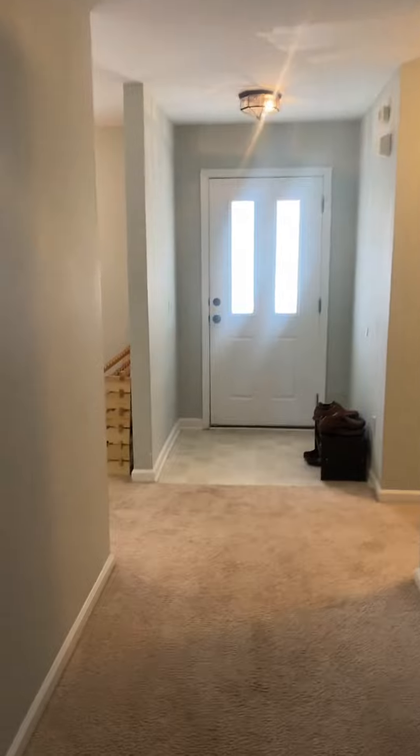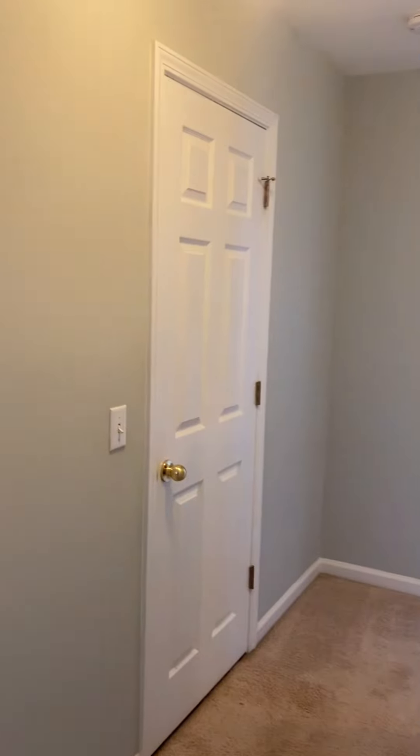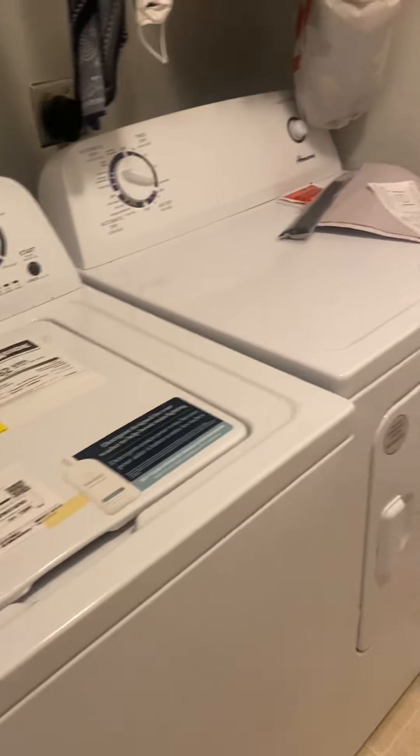Coming back into that original hallway where we face the front door. There is a coat closet right there. Going to the part of the home where the bedrooms are, we can also open up and go into the laundry room — washer and dryer — which leads into the garage.